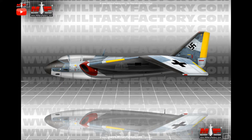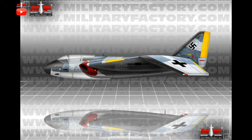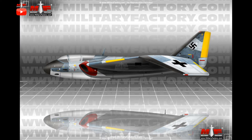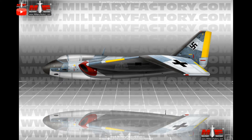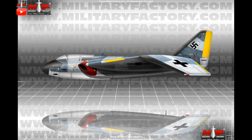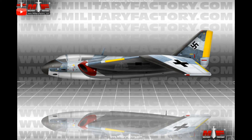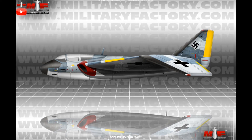In its original form, the aircraft carried a two-person crew seated in tandem, back-to-back, and the aircraft sported large swept-back wing mainplanes along with a V-tail plane arrangement. A side-by-side twin-engine configuration would power the machine.